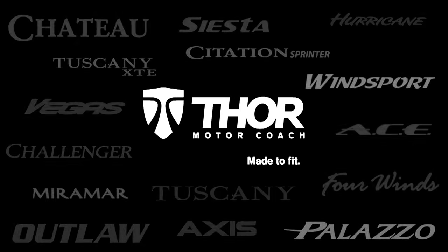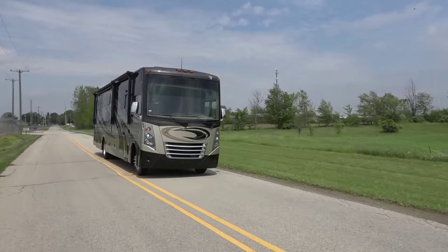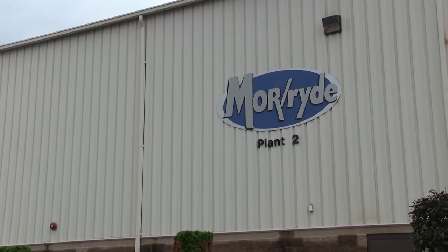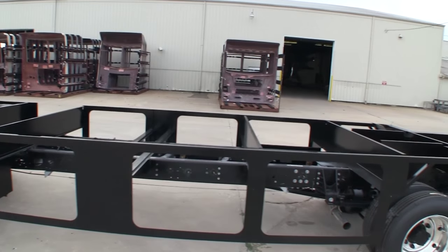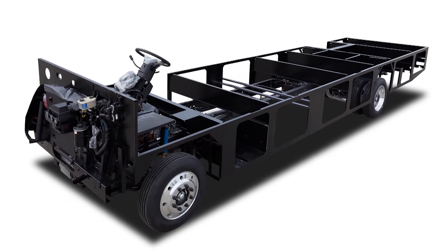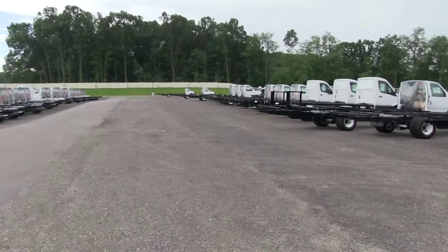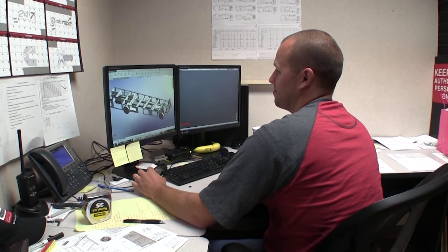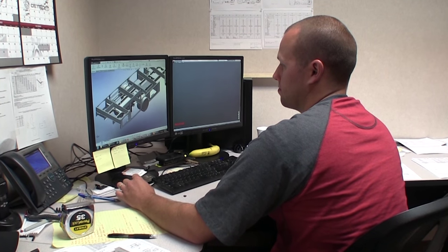At Thor Motor Coach, we build many of the world's most recognized brands of motorhomes. To make sure your new motorhome is the perfect fit for you and your family, our engineers work with Mooride International, the leader in chassis modification, to design and construct the foundation for your motorhome. Mooride provides the steel assembly that makes up the basement storage and support structure of the motorhome. Raw chassis come to us from leading chassis builders like Ford, Chevrolet, Freightliner, and Mercedes-Benz. Computer-aided design models allow Thor Motor Coach engineers to provide Mooride all the information needed to make the perfect parts for each chassis.